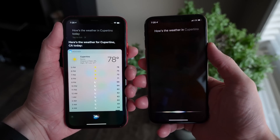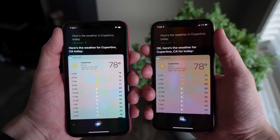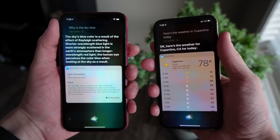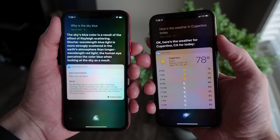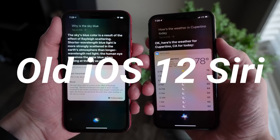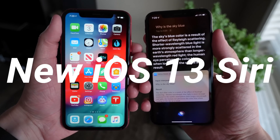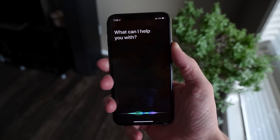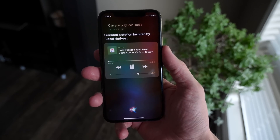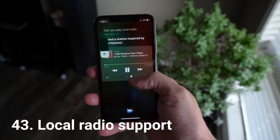Moving on to Siri in iOS 13, the voice is entirely new. Rather than being generated by a human — like Susan Bennett, the original Siri actor — it is now entirely generated through AI. Here's a sample: 'Shorter wavelength blue light is more strongly scattered in the earth's atmosphere than longer wavelength red light.' It sounds more natural, the cadence is better, it doesn't rush words together. And pretty soon you'll be able to access over 100,000 local radio stations just by asking Siri.